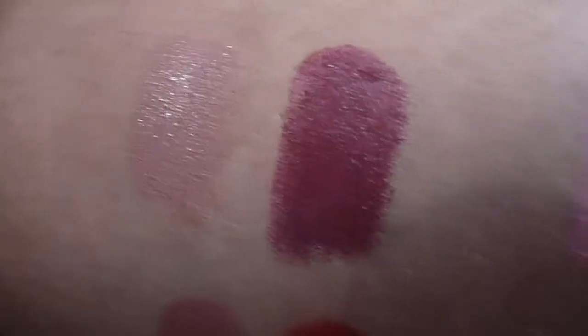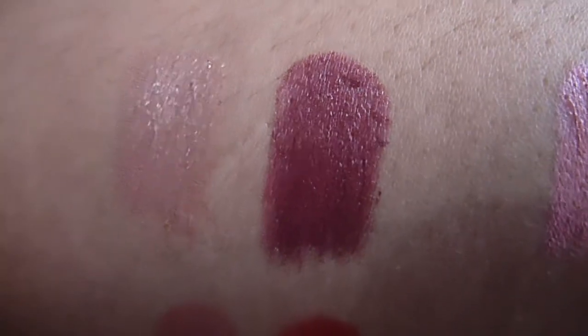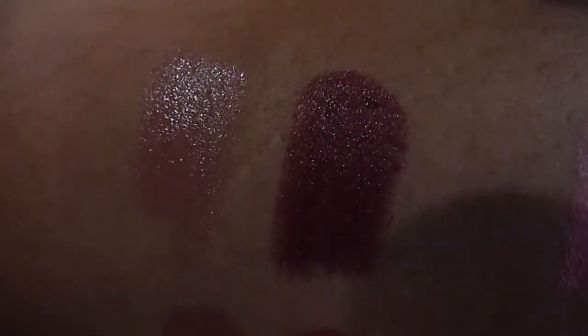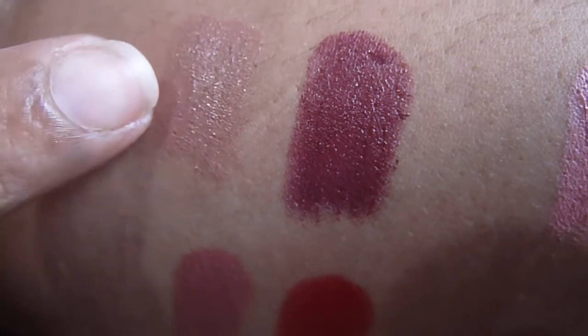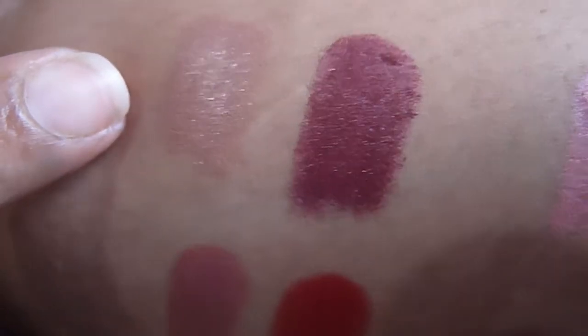Okay, so these are the swatches I have on my hand here. The first one is the LA Girl color — this one here is Fling.